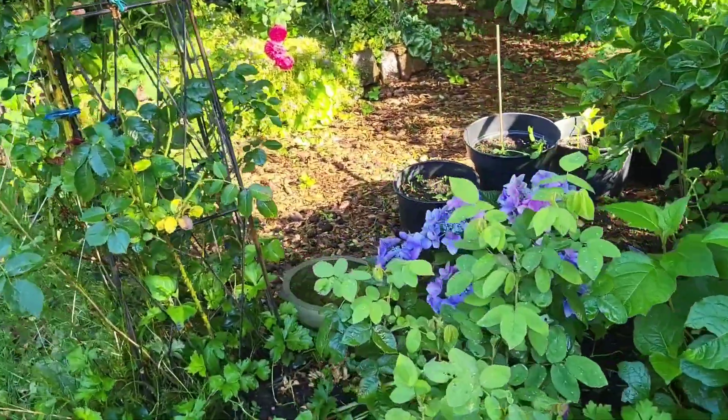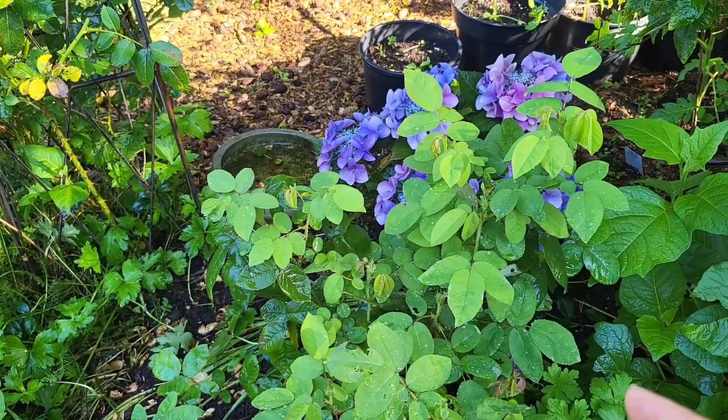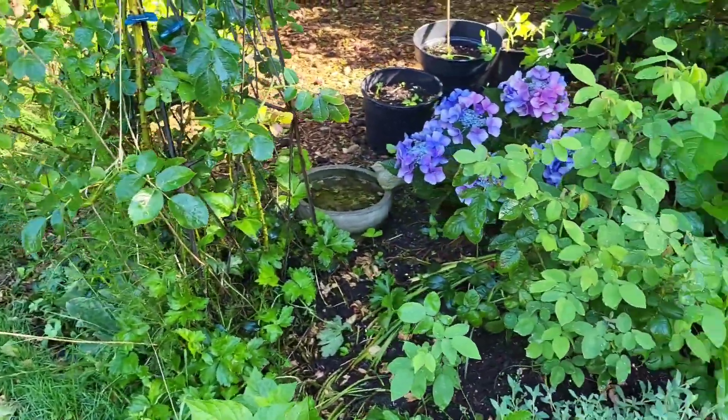Ito yung Rose Dirichata. Ito yung mabangong bulaklak, yung ginagawang perfume. At saka napakatinik.